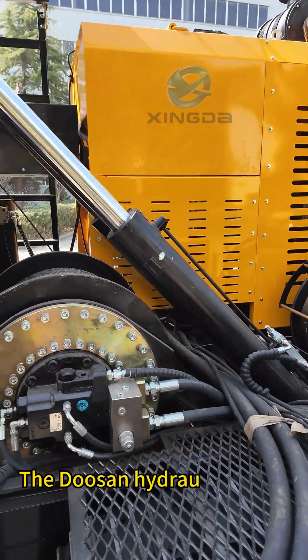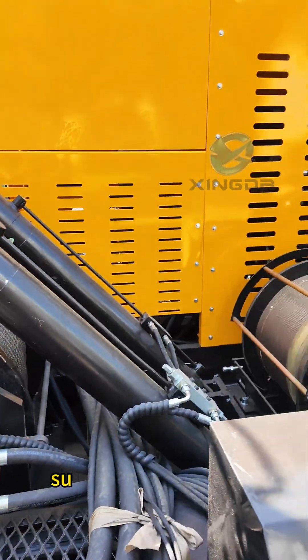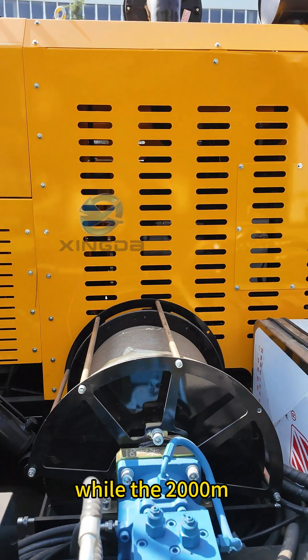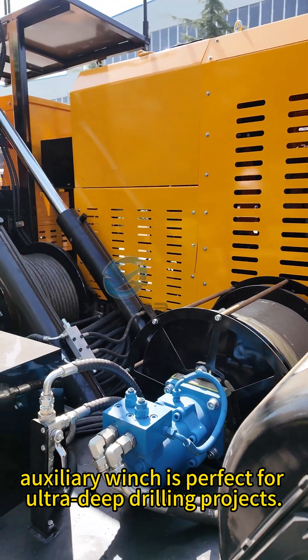The Dosan hydraulic motor on the main rig provides strong support for deep core extraction, while the 2000m Y9 rig is perfect for ultra-deep drilling projects.